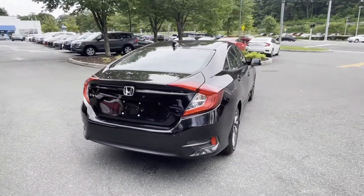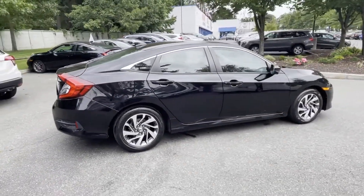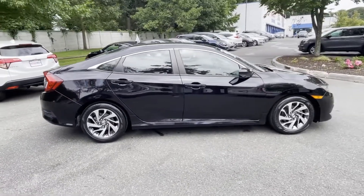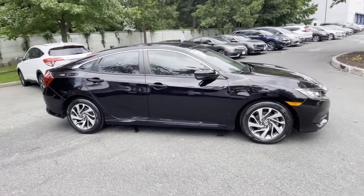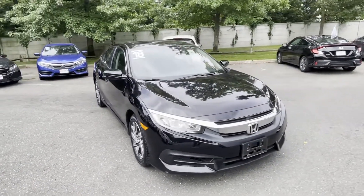Moonroof, backup camera, pass-through rear seat, Bluetooth, brake assist, keyless start, auto climate control, and keyless entry. This is a top-rated dealer — like us on Facebook to access exclusive specials and deals.